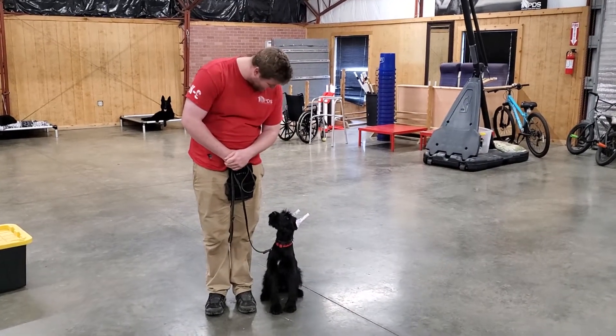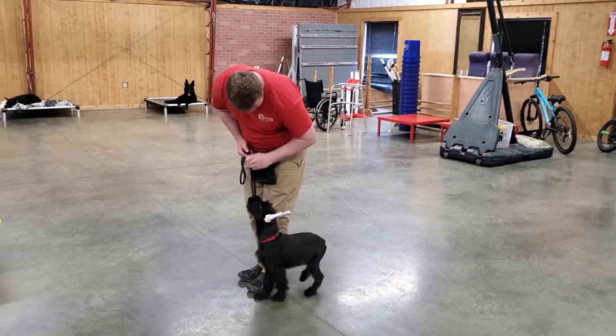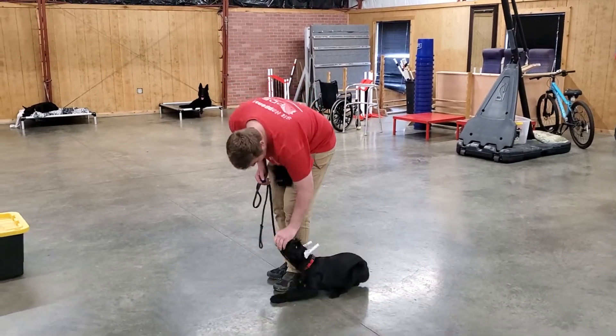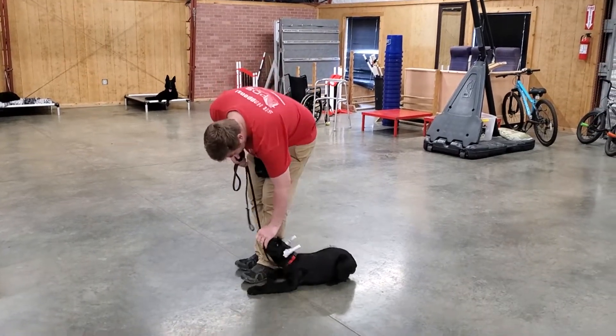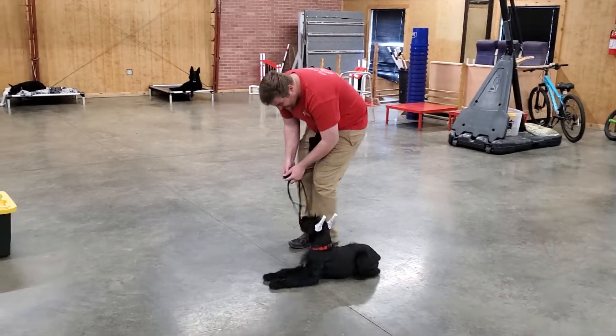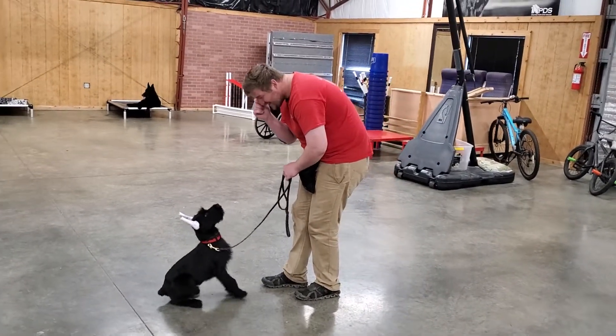Hey guys, we're having a look at Laney — Vaughn Proof and Pudding. Laney's about 17 weeks old now, a giant schnauzer in development here at Protection Dog Sales, and we're just putting her through her paces here, showing off her stuff and all the cool behaviors she's learned in a short period of time — again, only 17 weeks old.